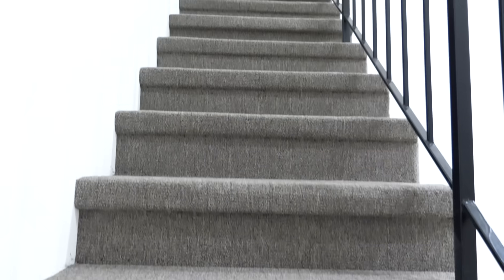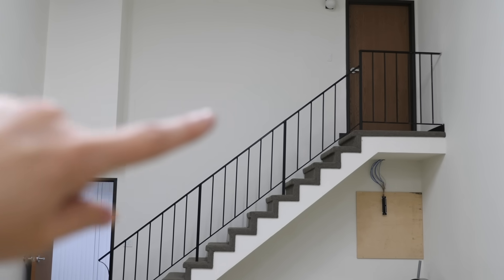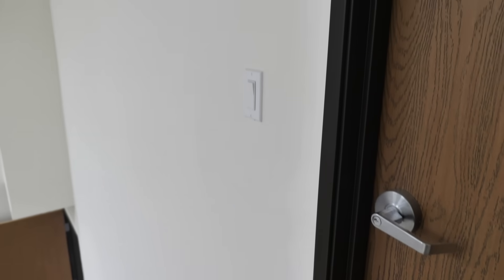We feel super lucky to have a double-story office space — at least I do, because I actually love the railing. I want to create a cool gallery wall, make this super stylish, and make this a big backdrop from the other side of the warehouse. So it's going to be a cool transition from the downstairs lounge to the upstairs office space.